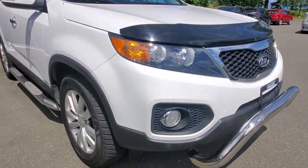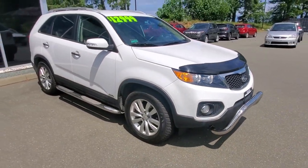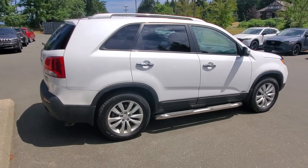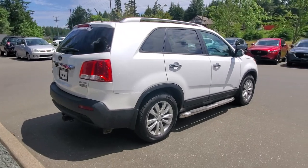It's got a nice big chrome bumper on the front, fog lights down below, and nice clear headlight lenses. The passenger side is also in really nice shape. This is an all-wheel drive Kia Sorento, so it'll get you anywhere you need to go all year round, no matter what kind of weather.